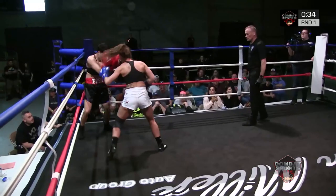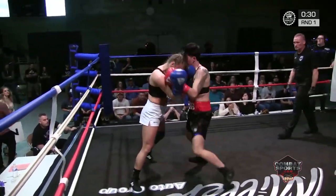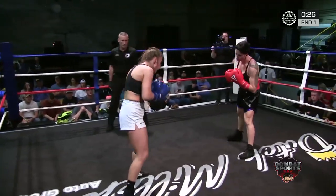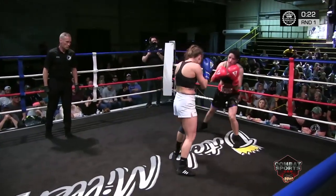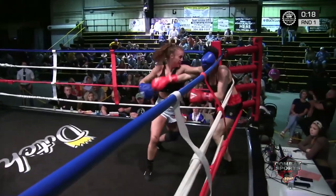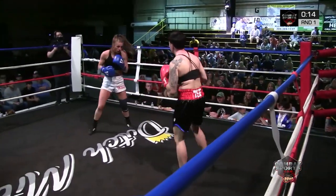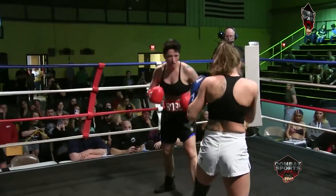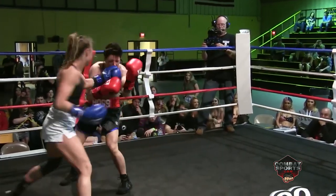Wanting to get on those angles. Good right hand by Emmerich. She turned it back around — Amy recovers, turns around. Amy needs to keep her hands up. Both of these girls came to fight. Needs to control the jab a little bit more. We got 10 seconds left in the first round.